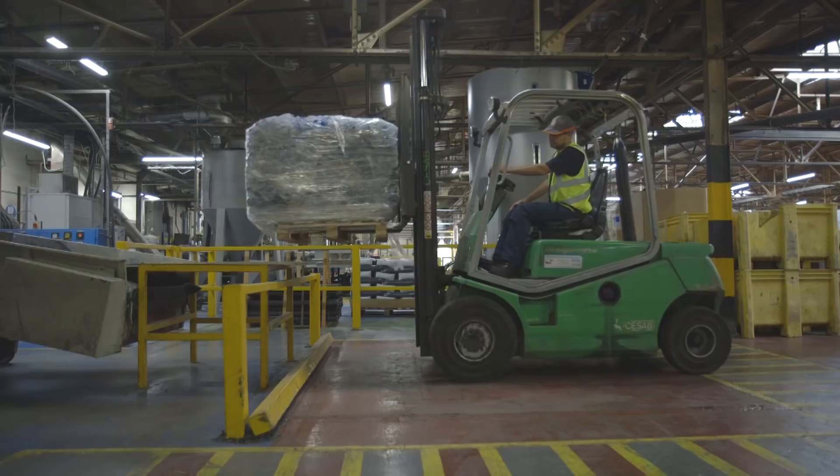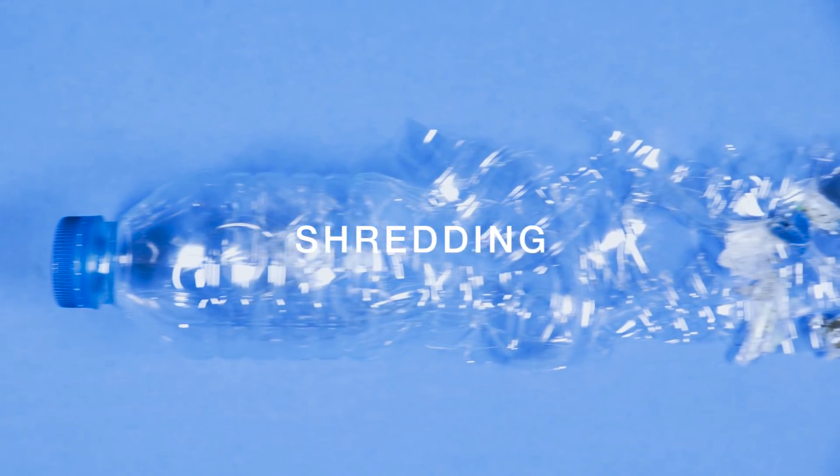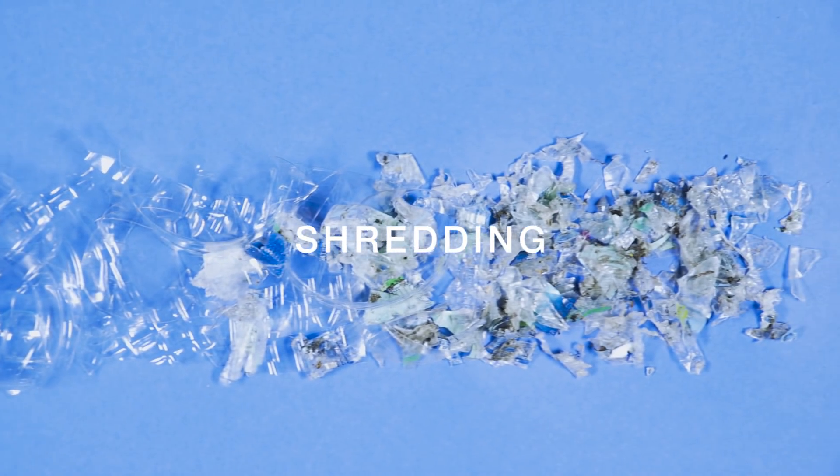We take deliveries of plastic from all over the UK. The first process that we put them through is a shredding process to allow us to wash them more easily.